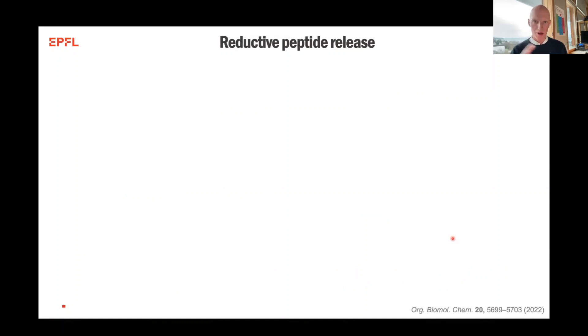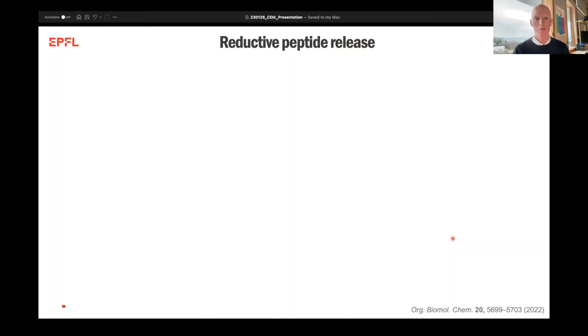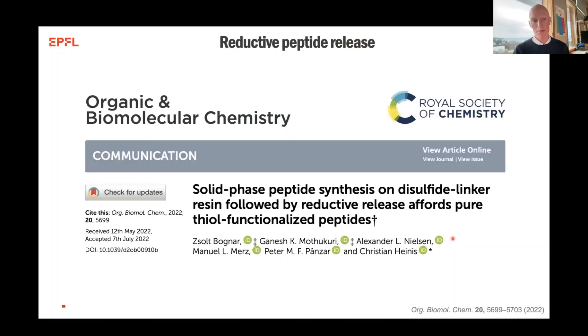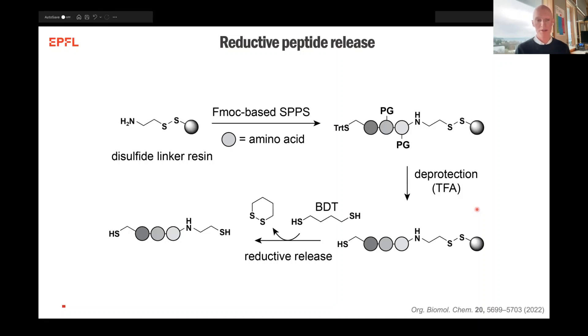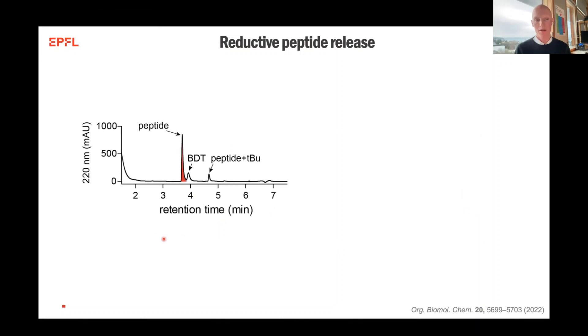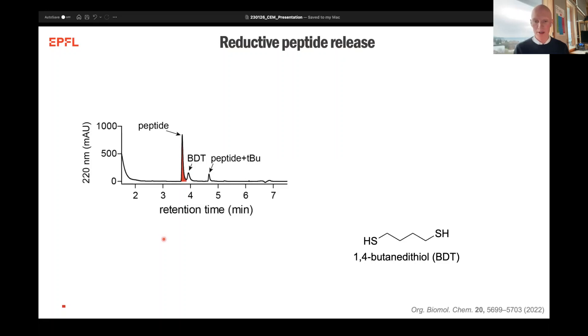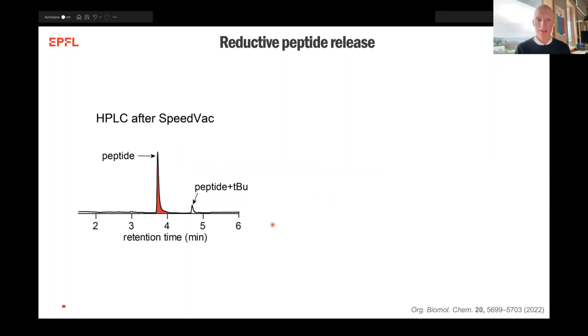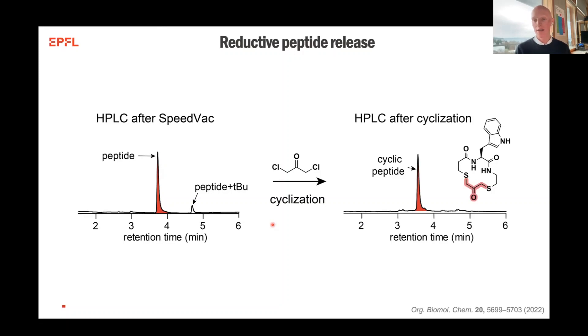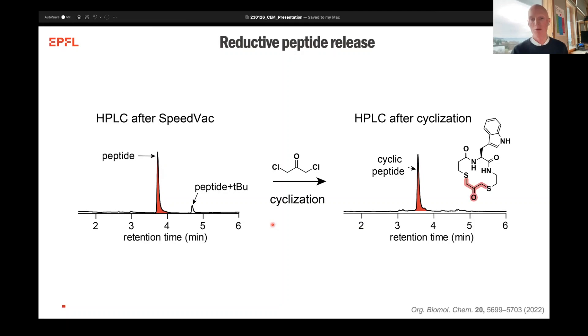Another method that we use together with this technique is what we refer to as reductive peptide release, also published last year, the main work of Salome and Garnish in the lab. The first steps are identical to what we saw for the cyclative release, but then through the use of a reducing reagent, we can reduce the peptides off the resin to get them in high purity. The reducing reagent we use is 1,4-butanedithiol, which is volatile. Upon a SpeedVac step after reduction, we can completely remove the butanedithiol from our mixture to get peptides of excellent purity. Working with dithiols also has the advantage of being able to then be cyclized with various types of bis-electrophilic linkers to get excellent cyclic peptides, as shown in these crude traces.